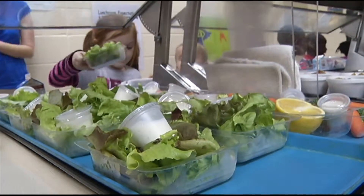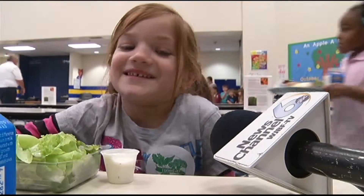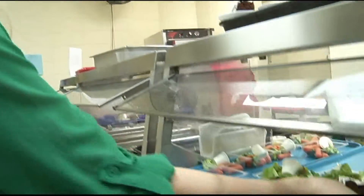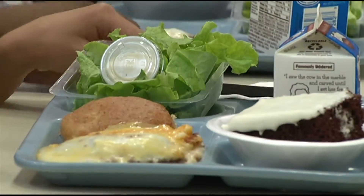Young students like Nevaeh Speaks chose side salads with their lunch and even ate them first. Wellness dietitian Brianna Dumas has been a driving force to get more farm fresh foods on the tables for students and staff.